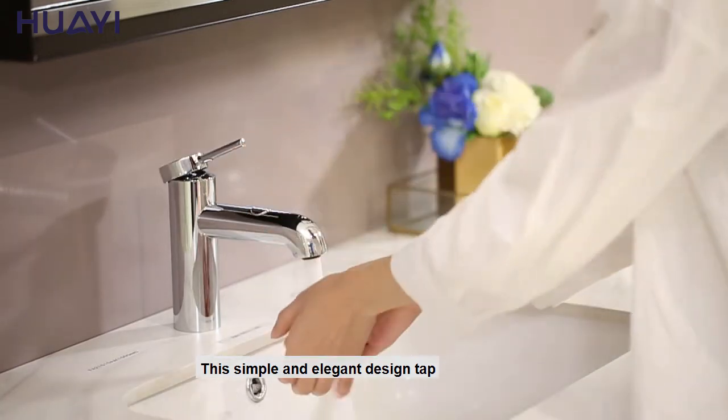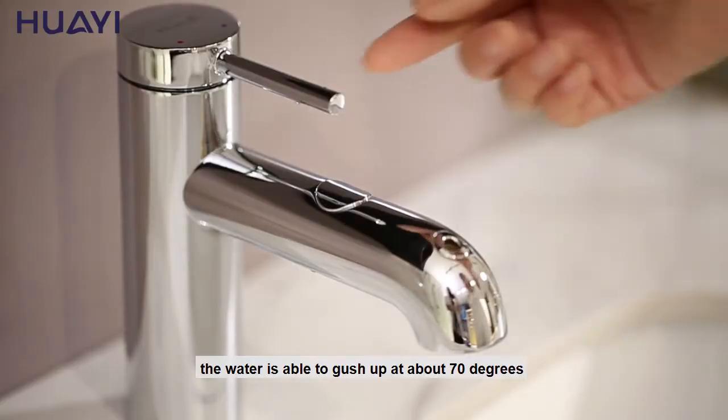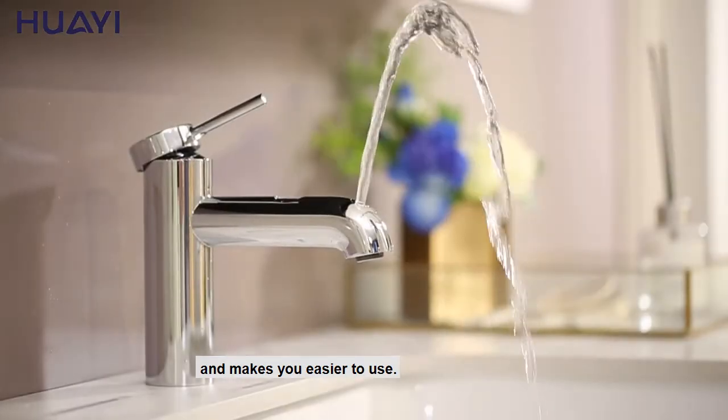This simple and elegant design tap has its traditional and innovative feature. The water is able to gush up at about 70 degrees and makes you easier to use.